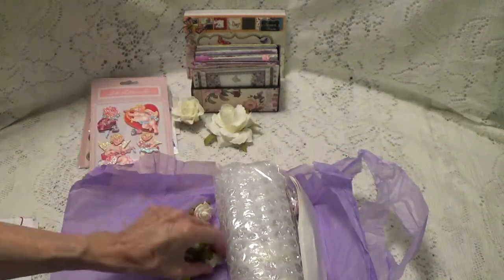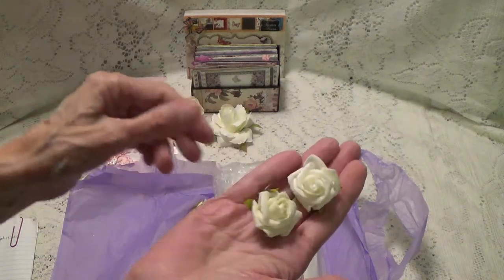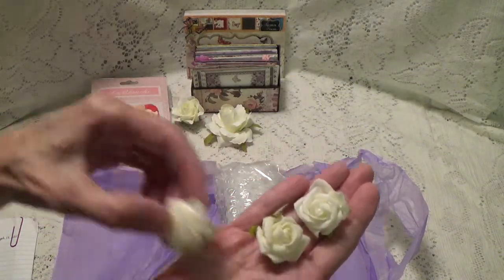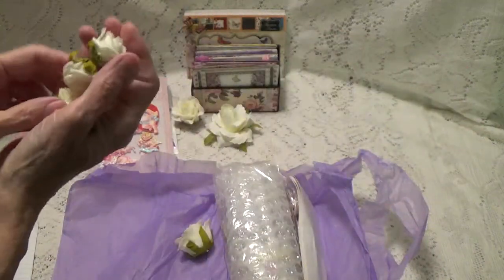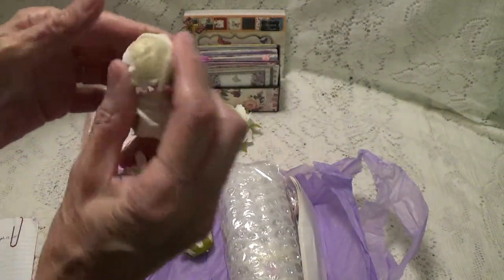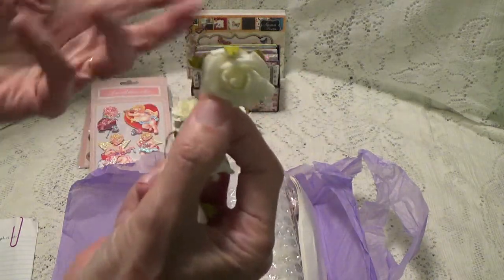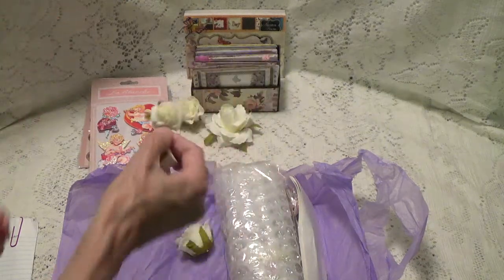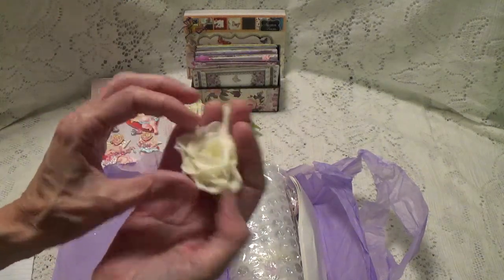They come in all kinds of sizes. Oh, these are pretty. What a beautiful rose. I like the shape of the rose — some roses are just better looking than others, and this is a really good looking rose. And then here's one here too.